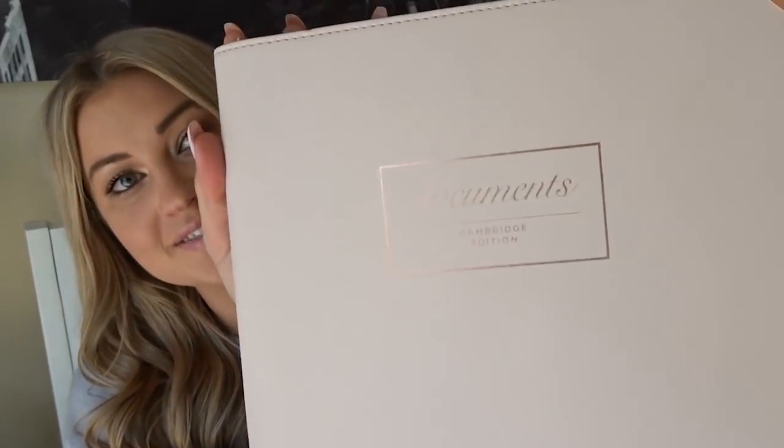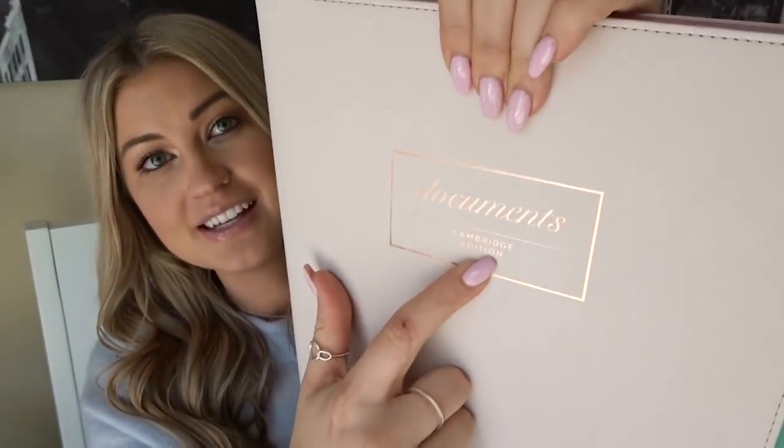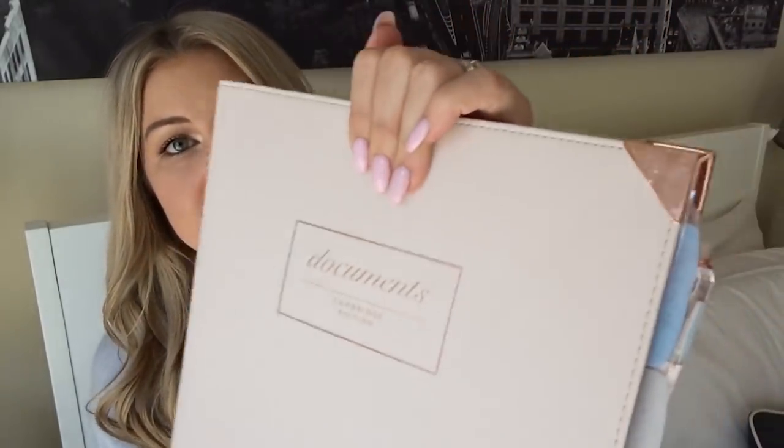So this is the binder. You guys were obsessed with this — I've never gotten so many messages on any other topic in my life. This is a beautiful pink binder. I got it at Target. It says Cambridge Edition is the brand. It has this pretty rose gold printing on it and rose gold corners. It's just beautiful.